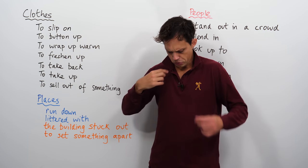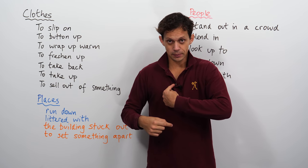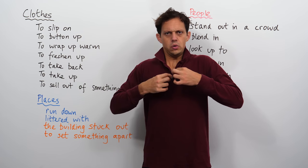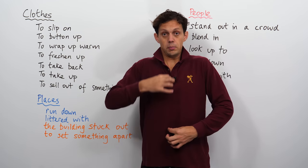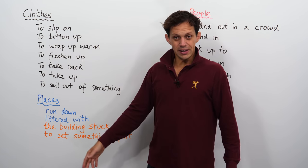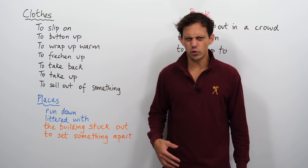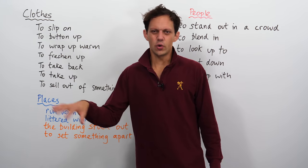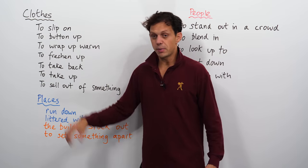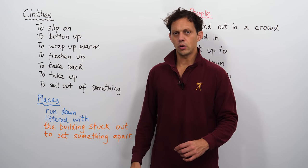To button up. That little round thing there is a button. If you button up, you are doing the buttons up — maybe all the buttons on your shirt. It also has another meaning: if you say 'oh, button up,' it means like, come on, sort yourself out, you don't need to be annoyed or upset, you can do this. But generally speaking, button up means to fasten the buttons on your clothes.